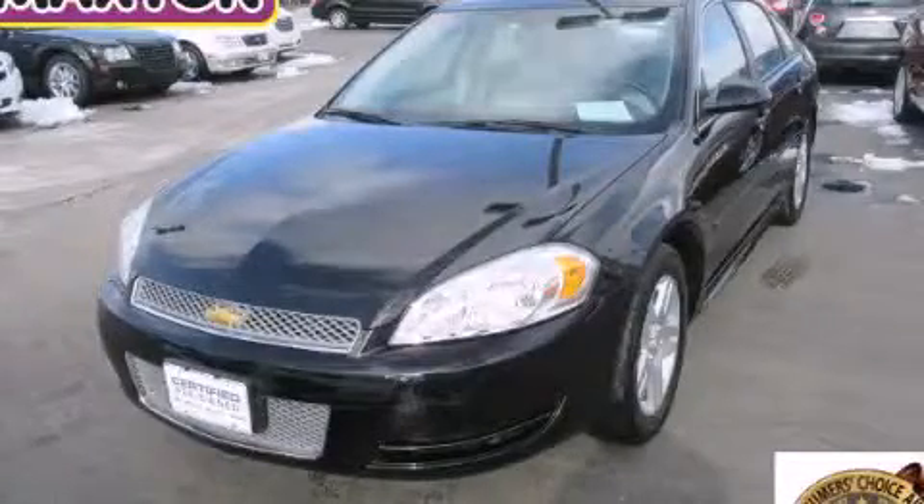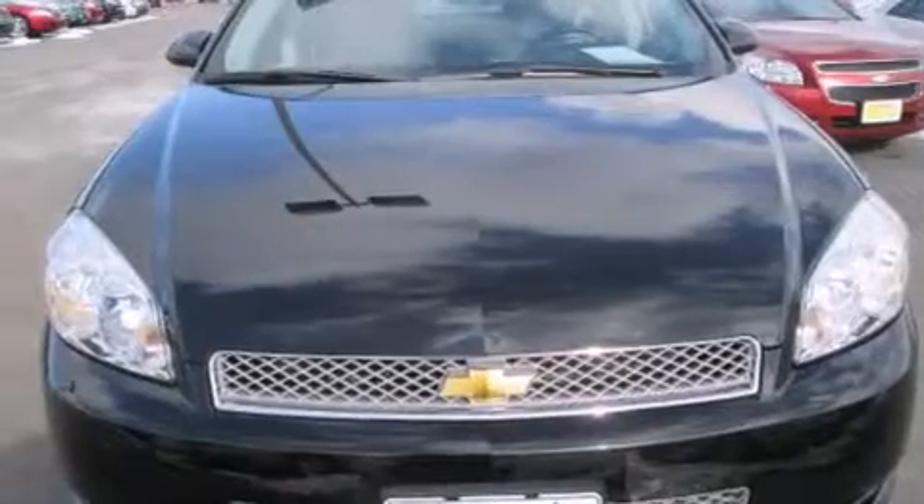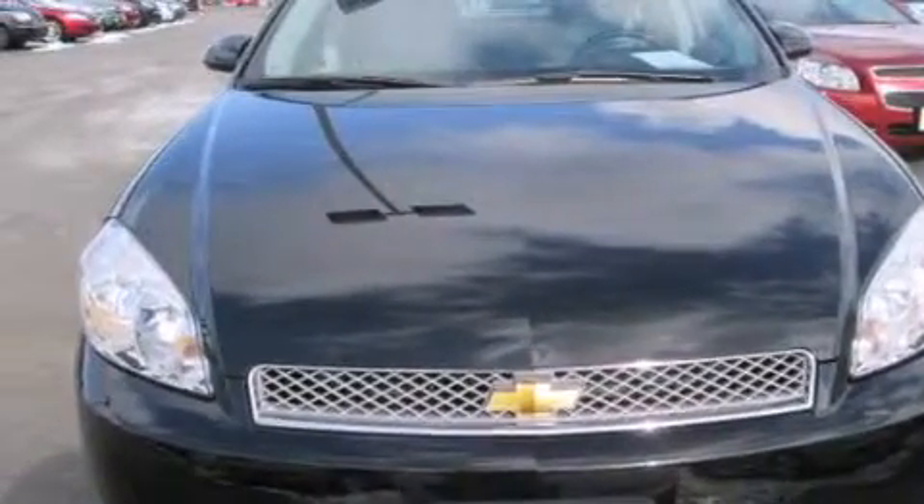This is a 2014 Chevrolet Impala. It features a 3.6-liter, six-cylinder engine and an automatic transmission.